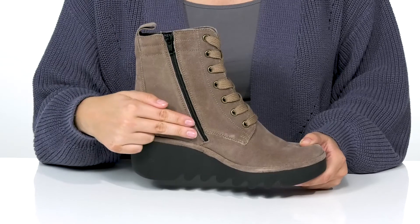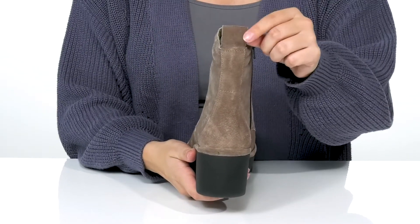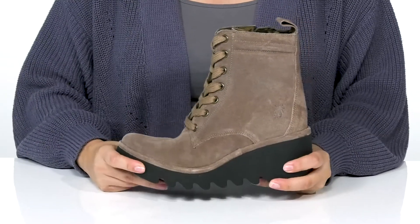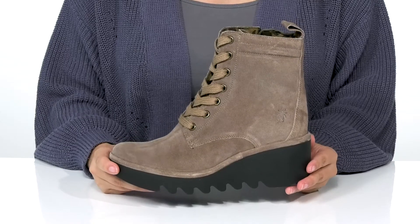These also have a fully functioning zipper which allows you to slip these on very easily. The back has a pull tab to help you slip them on. That flexible midsole has a wedged heel that will boost you up about two inches in height.